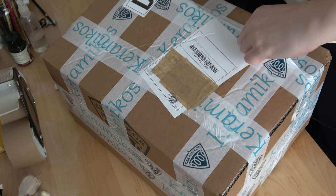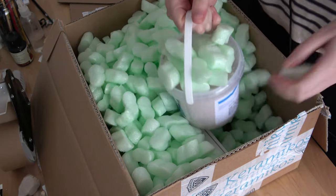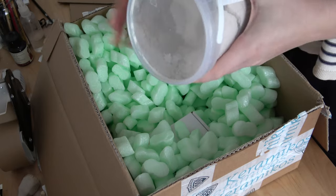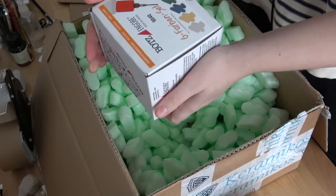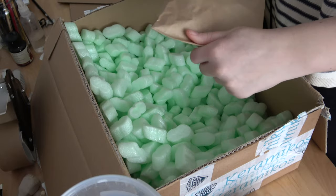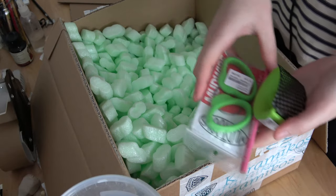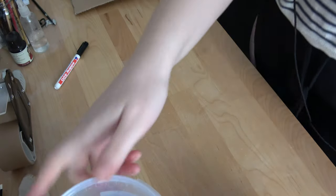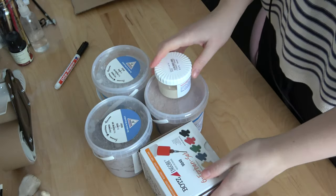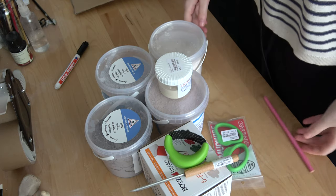These are some fun new materials I've been wanting to try out. The first ones are the colored slips I've been talking about. I debated making some myself at home, since it would be easy to make a slip out of white clay and add pigment to it, but I know that someone else's kiln firing once turned out a different color because they used a pigment that changed all the glaze colors in the kiln. I didn't want to do that to anyone, so I played it safe and ordered them pre-made, so at least I hope the people who made them know what they're doing.